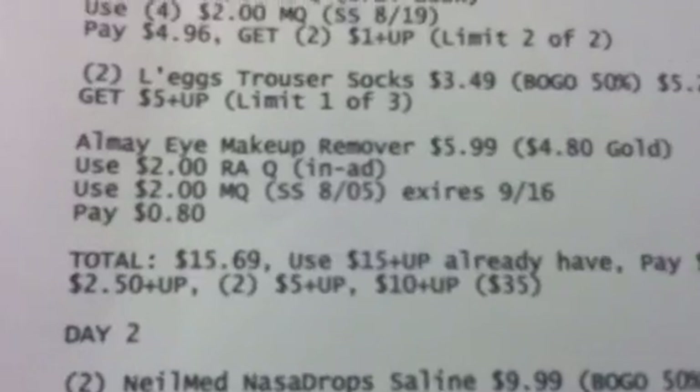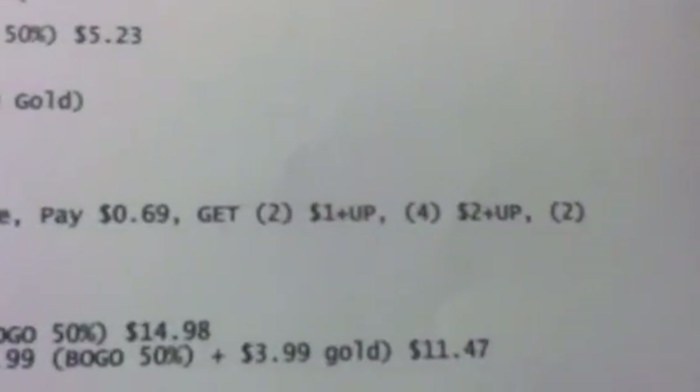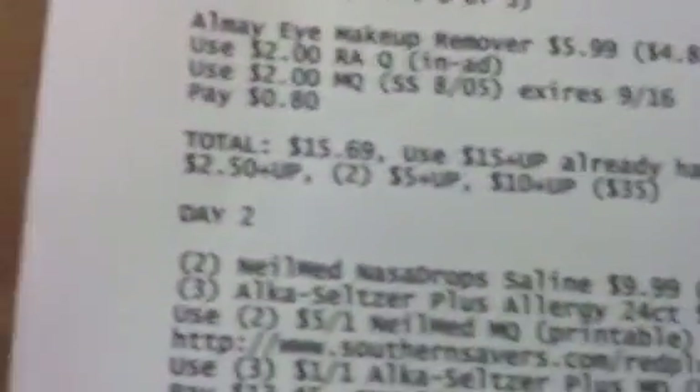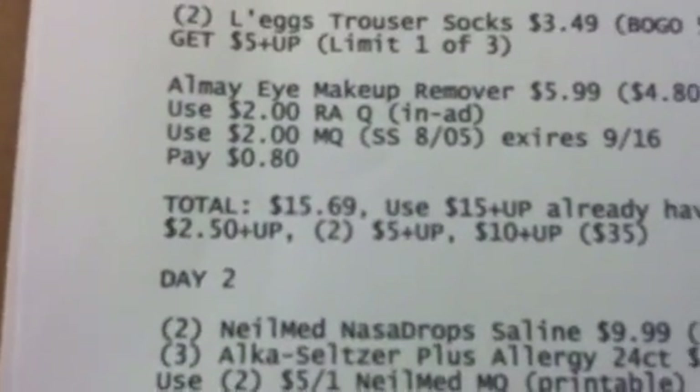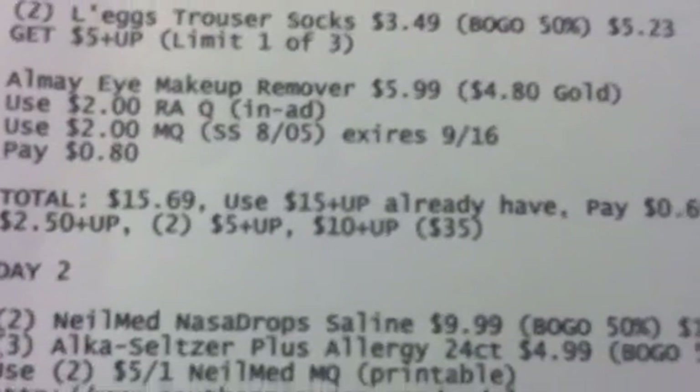Use $15 in plus-ups that you already have, pay $0.69, and you're going to get back two $1 plus-ups, two $2 plus-ups, two $2.50 plus-ups, two $5 plus-ups, and a $10 plus-up. That's going to total $35.